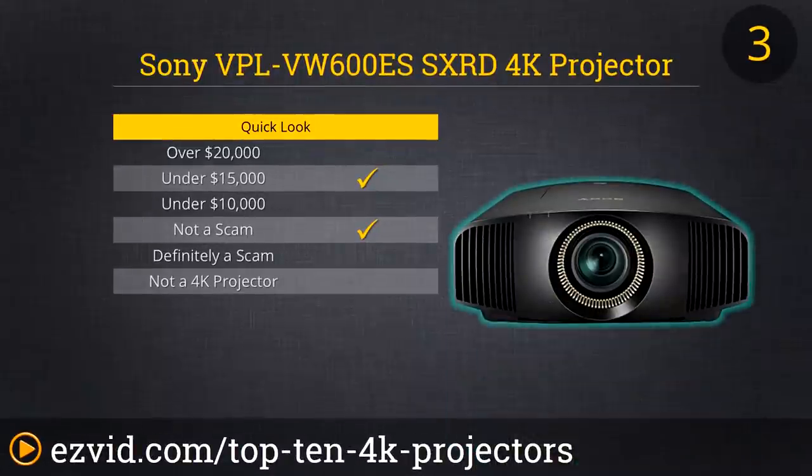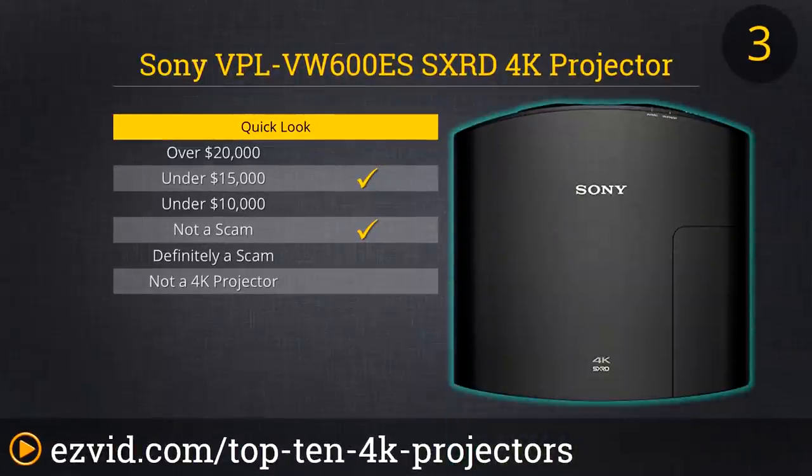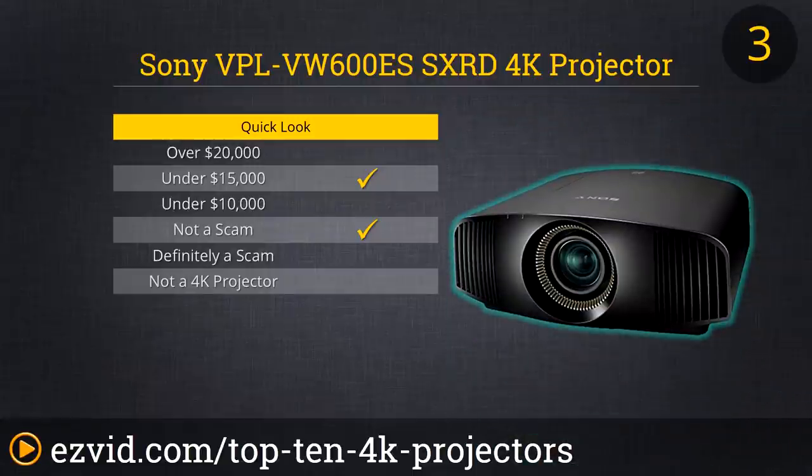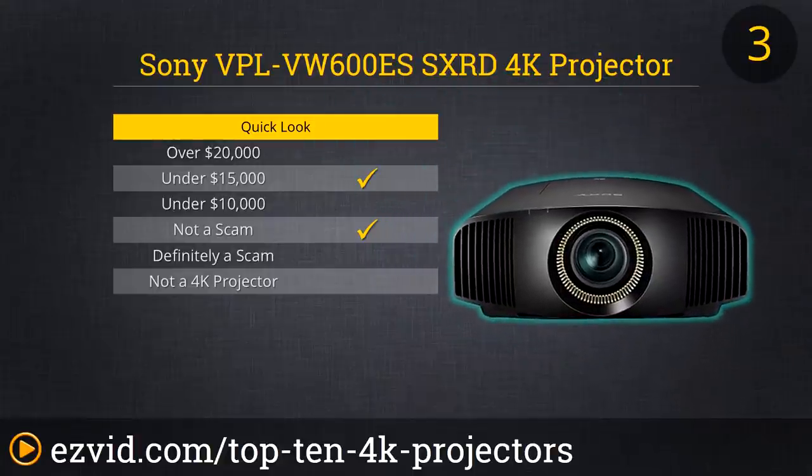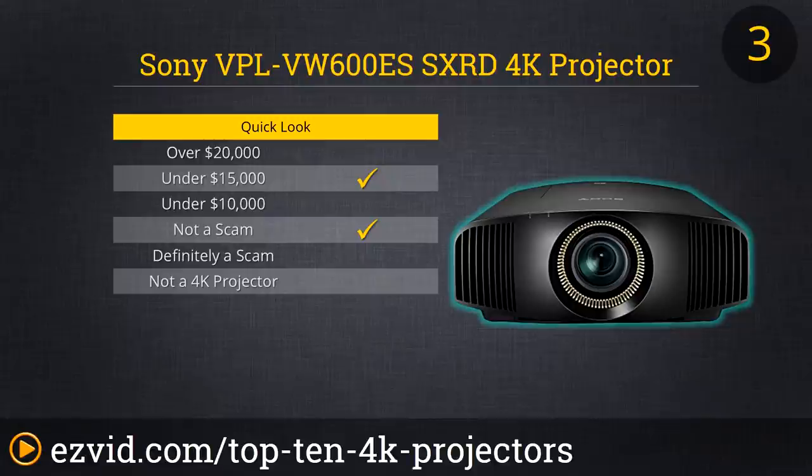Sony's VPL-VW600ES SX-RD 4K projector costs more than many used cars, but we have to admit that it is a superlative quality projector. If you truly demand the finest media viewing experience, then this is a unit to consider. Aside from projecting in 4K resolution, it boasts a dynamic contrast ratio of 200,000 to 1, meaning lights, darks, and even the subtlest color variations will come through with stunning clarity. The SX-RD up-converts lesser formats to 4K, which it beams out at 60 frames per second.